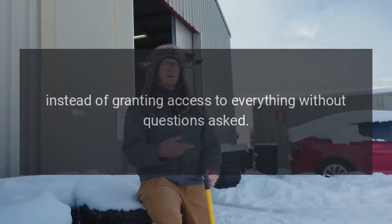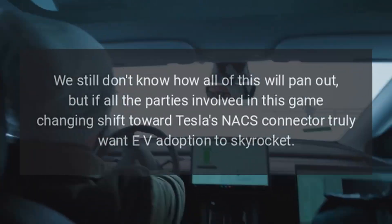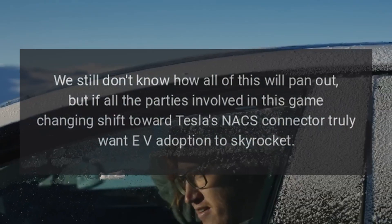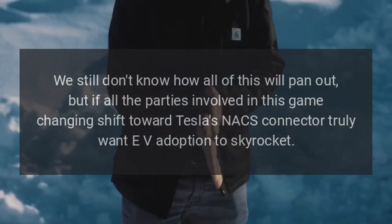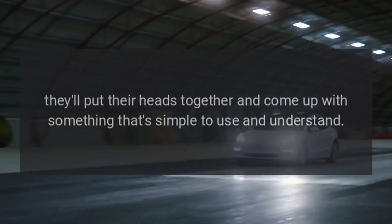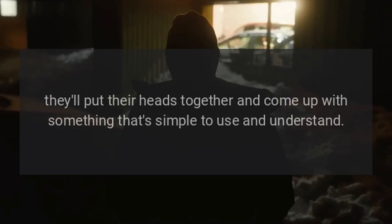Instead of granting access to everything without questions asked, we still don't know how all of this will pan out. But if all the parties involved in this game-changing shift toward Tesla's NACS connector truly want EV adoption to skyrocket, they'll put their heads together and come up with something that's simple to use and understand.